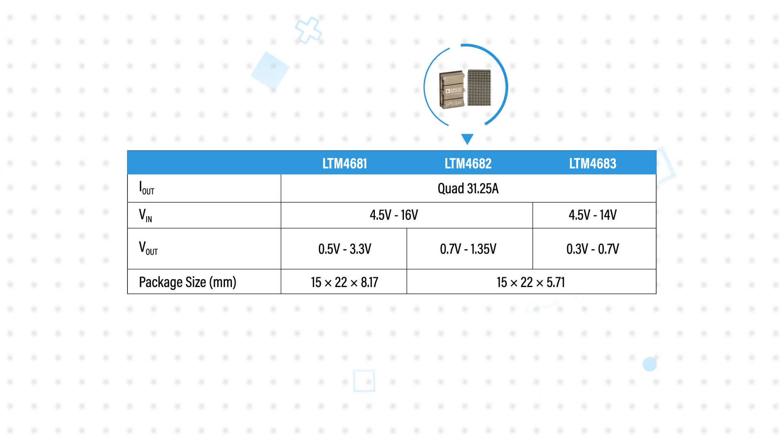It's part of a family of PIN compatible devices including the LTM4681 and LTM4683, with the family addressing different input and output voltage ranges and package heights.